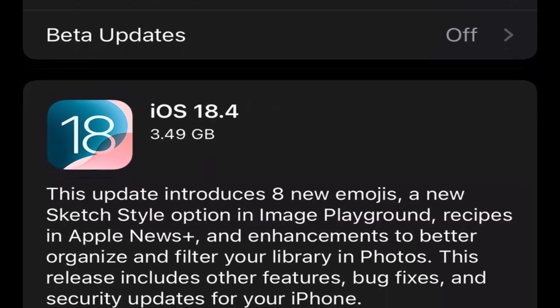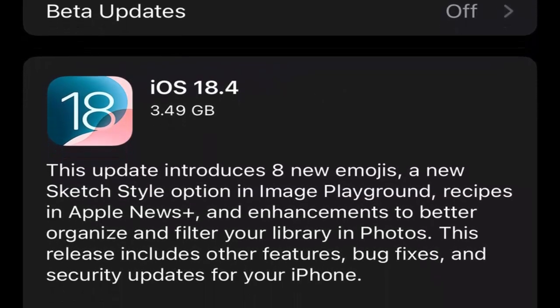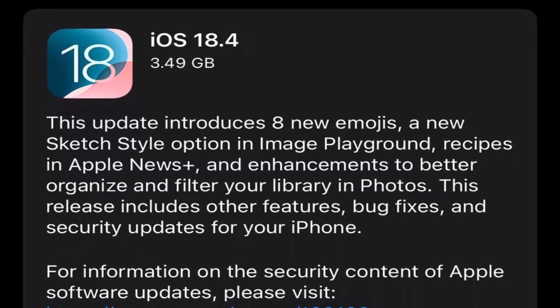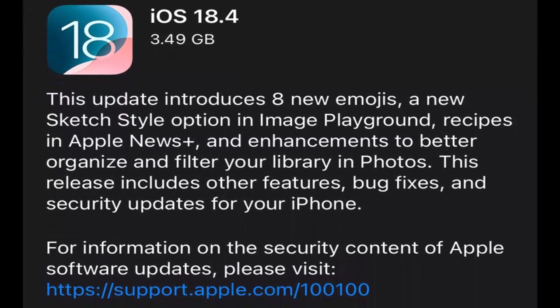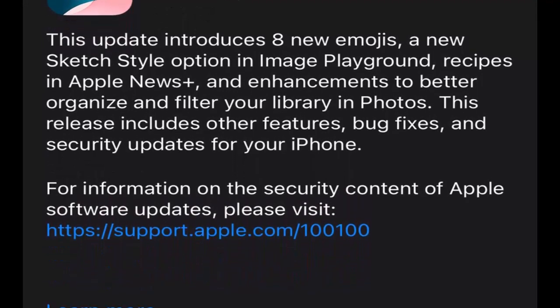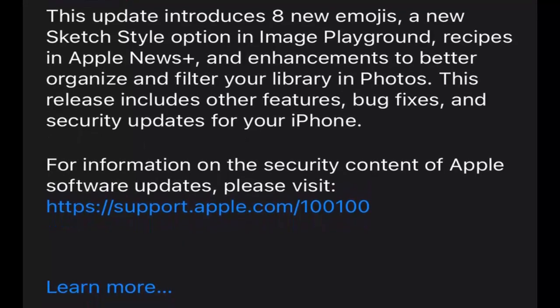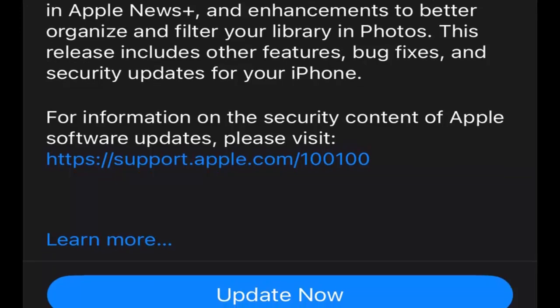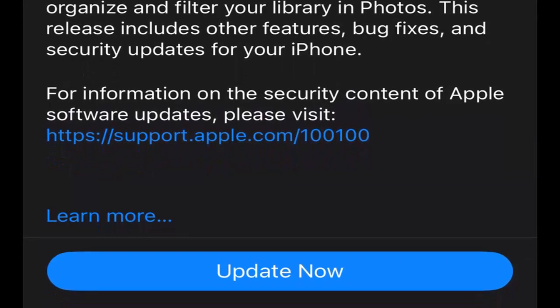Apple has rolled out 15 security patches that address key flaws across system components like accessibility, core services, Siri, Apple Maps, and more. These security fixes are designed to make it harder for malicious apps to access your sensitive data. While none of these vulnerabilities were exploited in the wild, they could have been — and that's why it's important to update now.